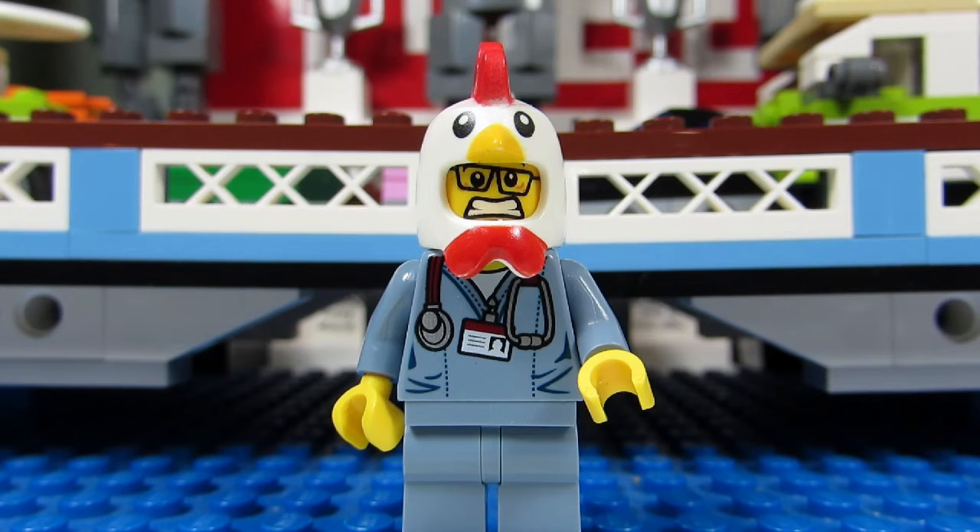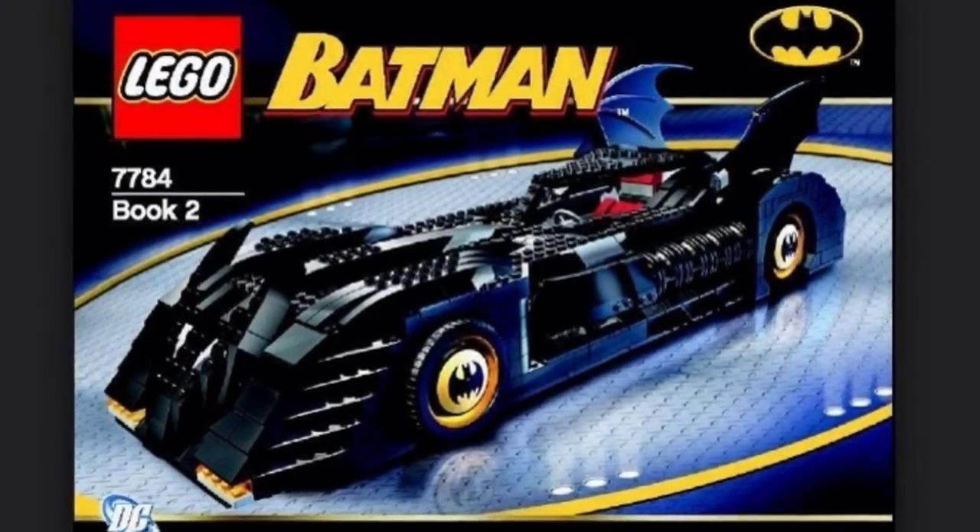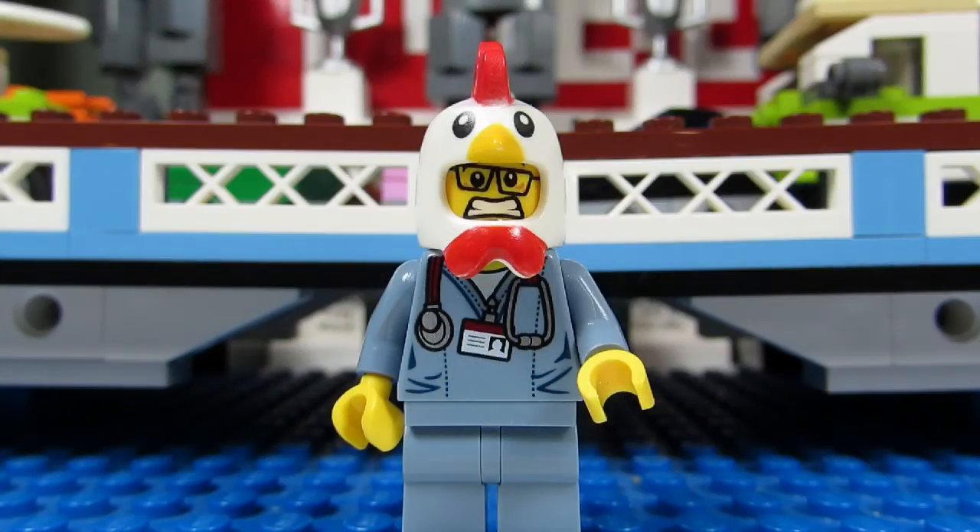I would choose the Batmobile Ultimate Collector Edition, set number 7784. It was a direct-to-consumer set and it had 1045 pieces. It's not the greatest looking LEGO set because of all the studs showing at the top of the car, but it does look a bit cool. Like I said, there aren't many great sets in 2006, so the Ultimate Collector's Batmobile would have to do.